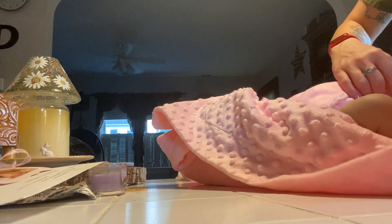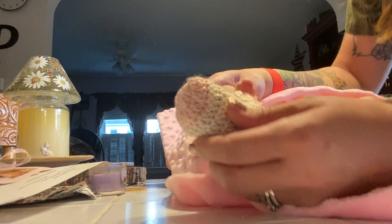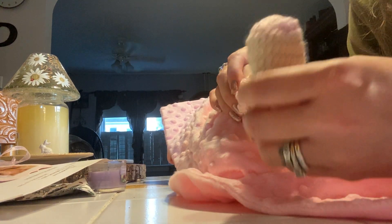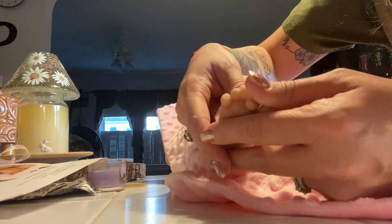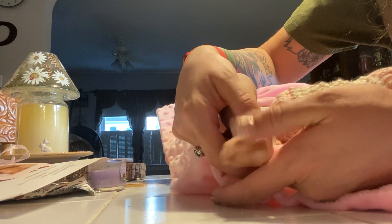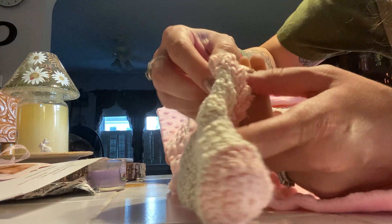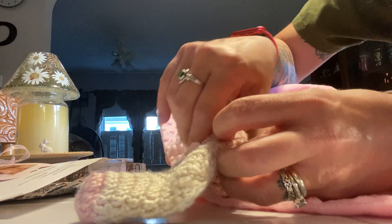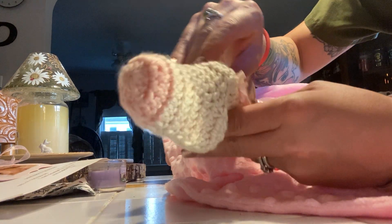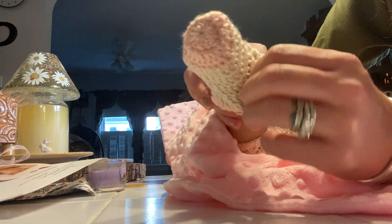Oh, look. She feels amazing. Sweetest little toes. Look at this — she's so soft. What's up, pup?